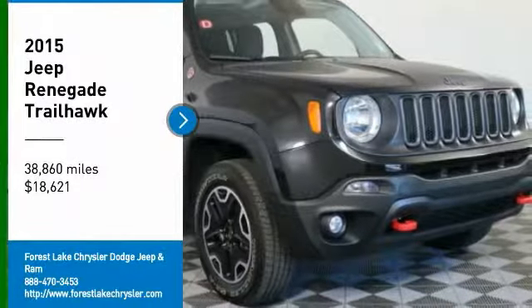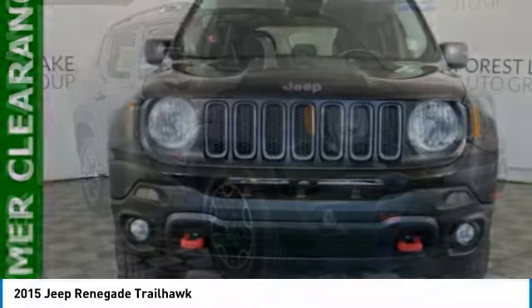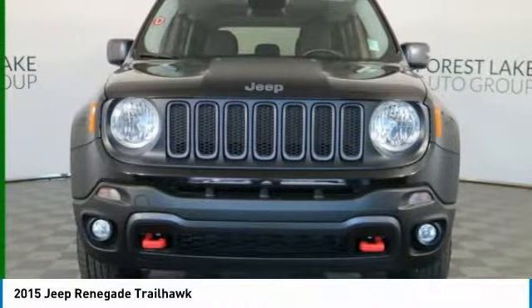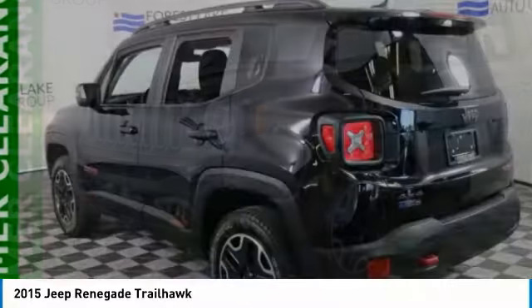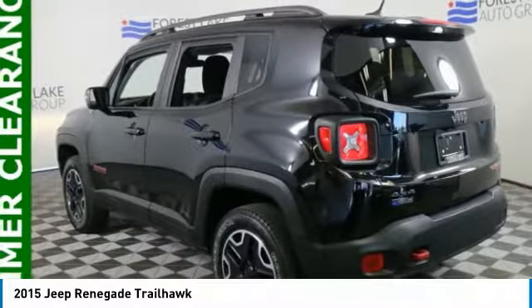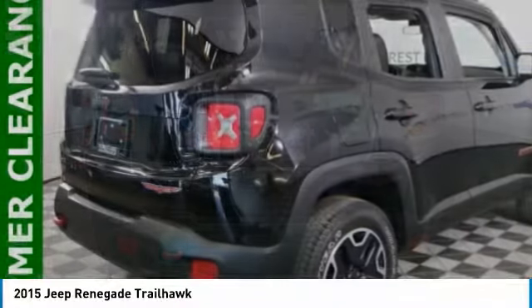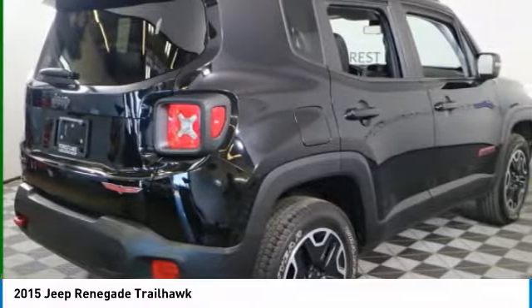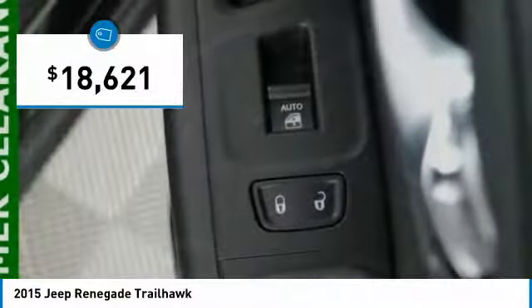Looking for the right vehicle? Check out the 2015 Jeep Renegade. The Jeep Renegade offers full-size capability built in a smaller SUV. It's an incredible combo of smart technology, cool colors, and innovative materials. It has a capable command center with the tools you need for discovering everything that's out there, and is priced below $20,000.